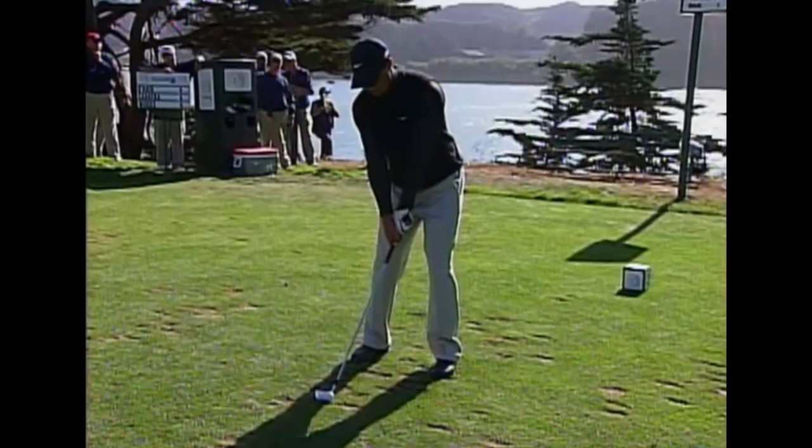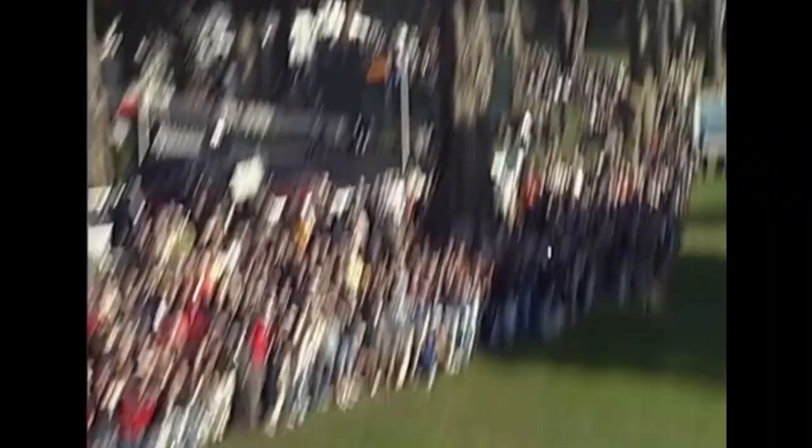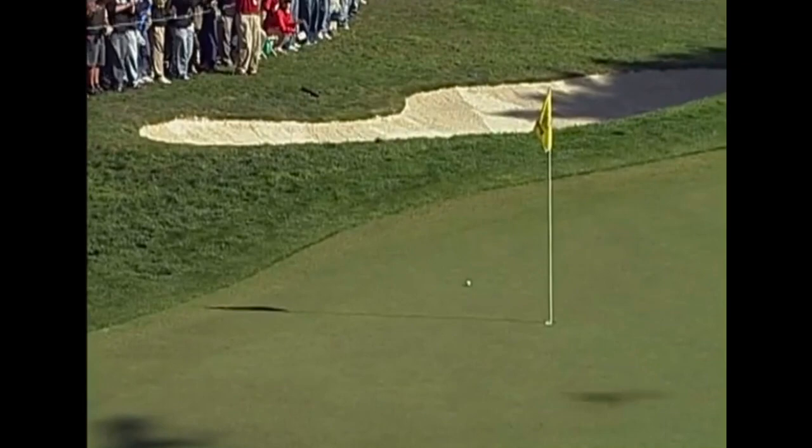Williams an assist here — definitely nice to have a confident caddy. He knew it was a six iron; it was just a matter of how Tiger wanted to play the six iron. Down slope — it is a down slope with the ball slightly above his feet. He didn't hit a whole lot of cloud. This was a seven iron — nice high draw.